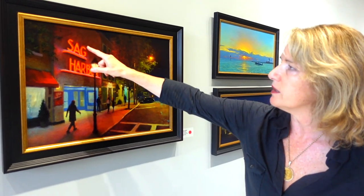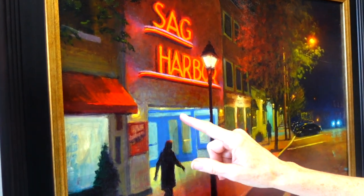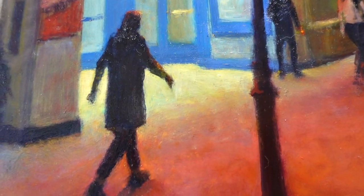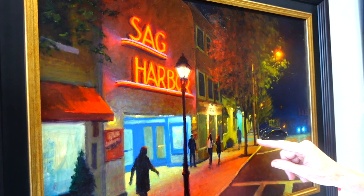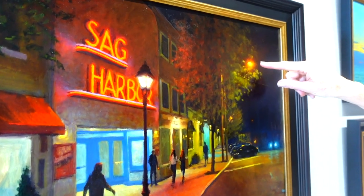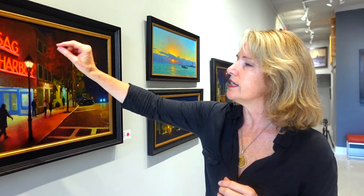He's got the neon lights and the Sag Harbor sign, store lights, a yellowish light in the entryway, a green light in the background, a peach-colored street light, and then the two bright blue-white lights of the car. He's using these notes of color the way a musician would use notes in a musical composition, and he's doing it beautifully.